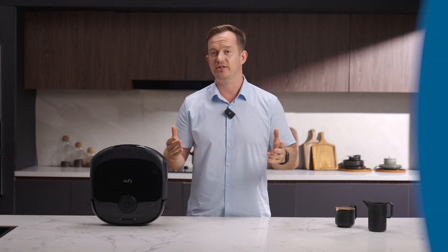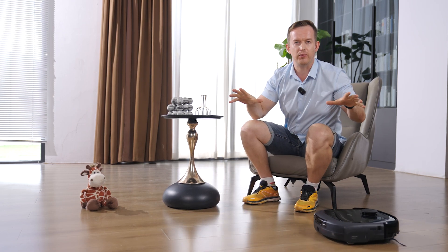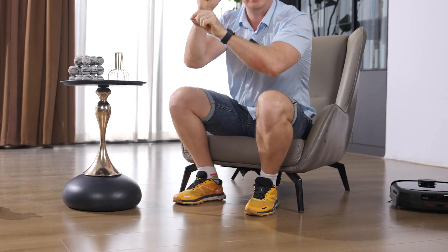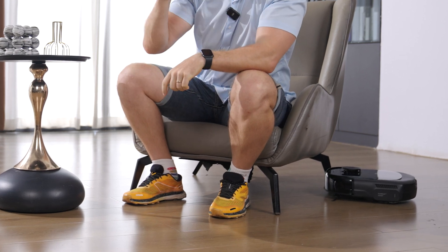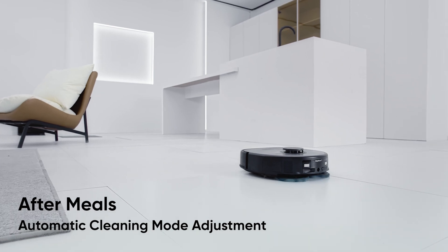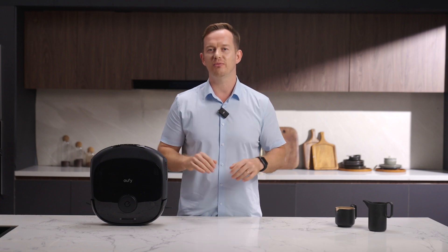Let's pull it out and test. Watch this — the Eufy E28 is exploring my living room right now. It just spotted the chair. It's not going to bump into it. Instead, it remembers it for next time. It just detected my carpet and climbed right onto it like a pro — no awkward stops, no damage to the rug.